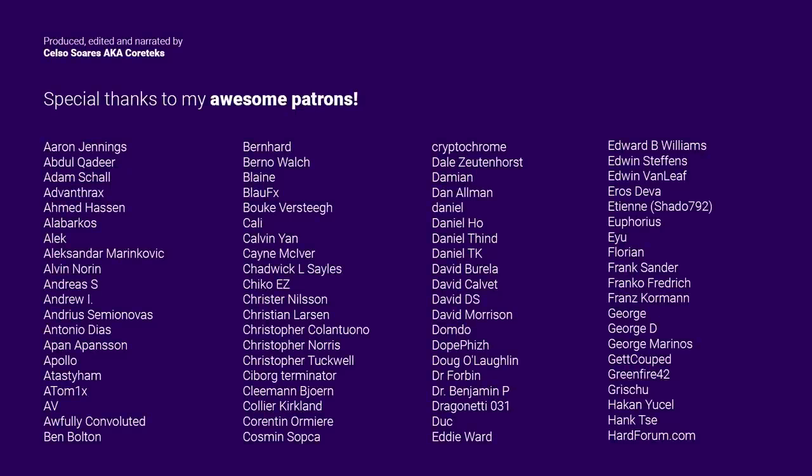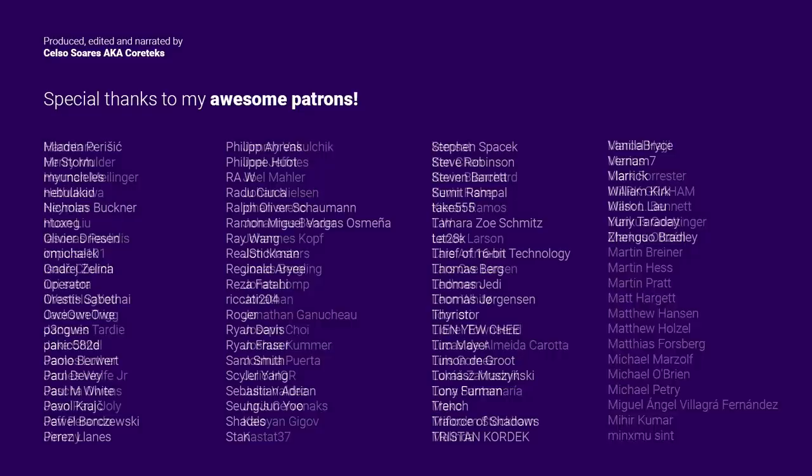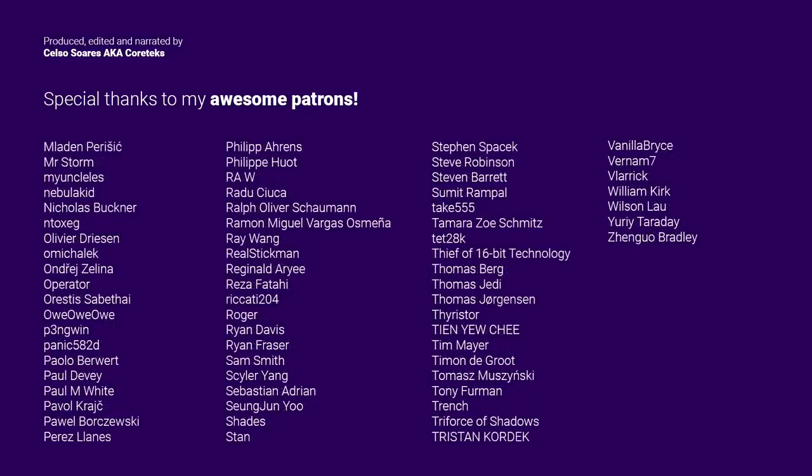This video was made possible by my awesome patrons. Consider supporting me on Patreon for just one dollar per month and get exclusive access to the Cortex Discord server. Thanks for watching, and until the next one.